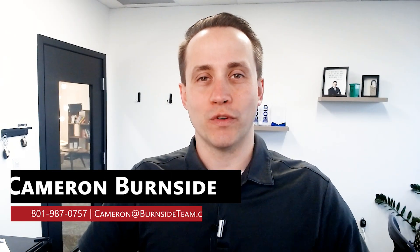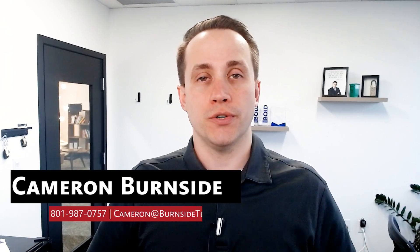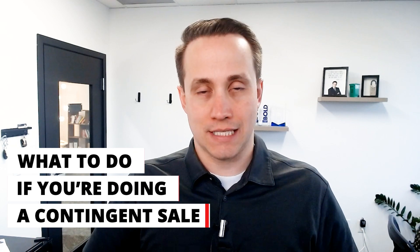Hi, this is Cameron with the Burnside Team, Keller Williams Real Estate. On today's call, we're going to talk about what to do if you are doing a contingent sale.